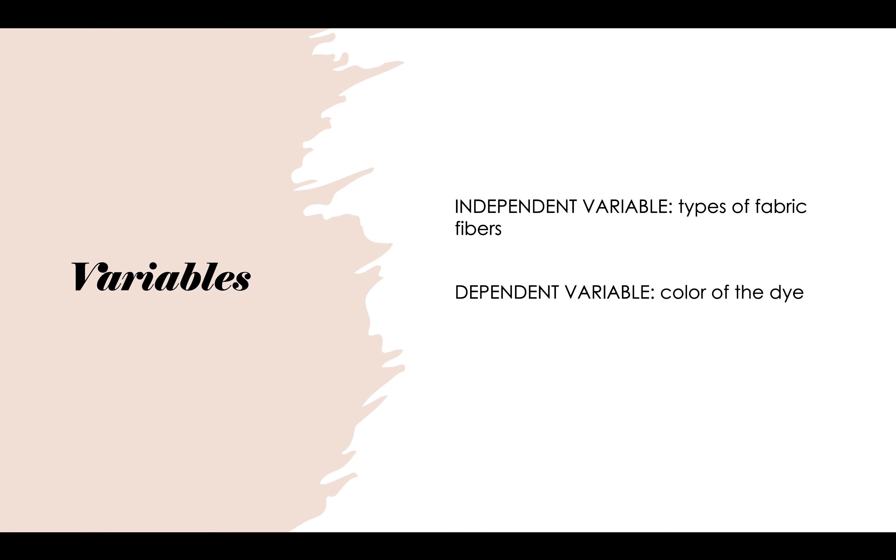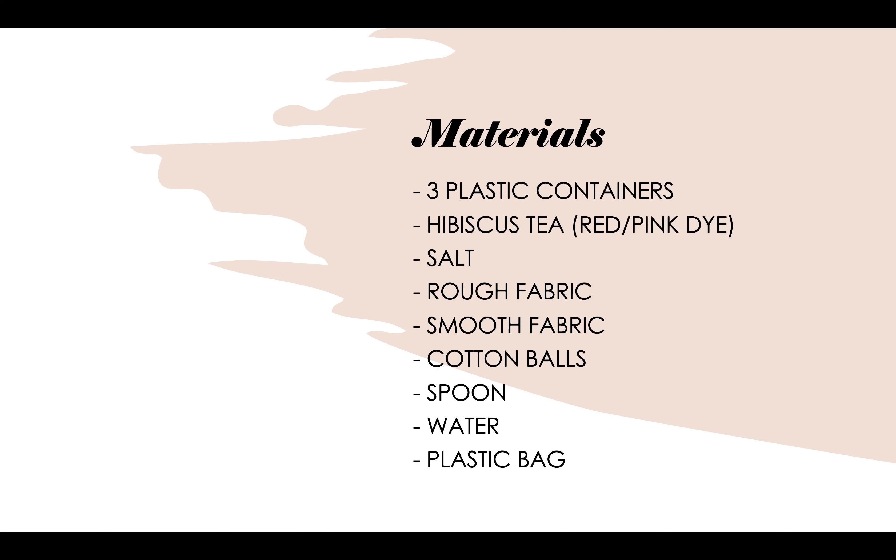My independent variable was types of fabric fibers, and my dependent variable was the color of dye. The materials I used were three plastic containers, hibiscus tea, which was my red slash pink dye, salt, rough fabric, smooth fabric, cotton balls, a spoon, some water, and a plastic bag.